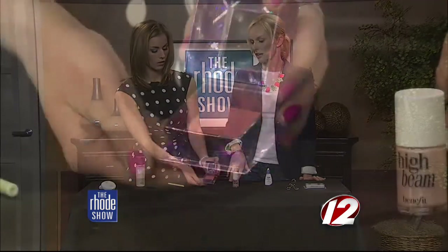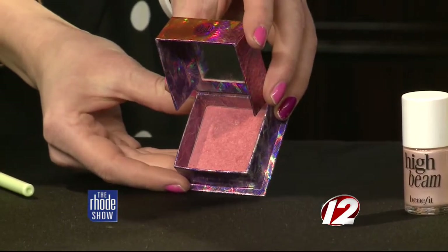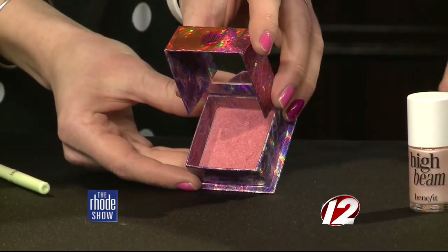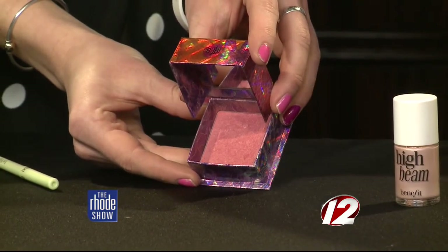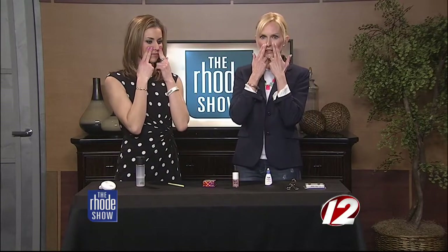I brought blush to explain the two-finger rule, which is important. When you put on your blush, you want to set two fingers next to your nostrils. You want to make sure that you don't put blush on the outside beyond those fingers — keep the blush within that boundary. It's a good rule of thumb — or rule of fingers, I should say.